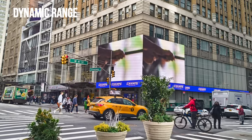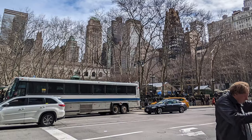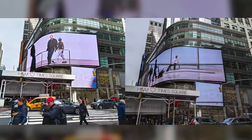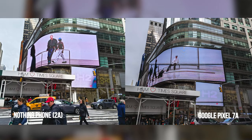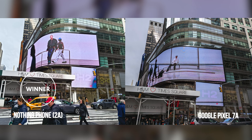Times Square is an excellent location to test the cameras' dynamic range performance. In nearly every snapshot we captured there, the Nothing Phone 2A gets the attention more with its stronger dynamic range. What's evident most is how the Nothing Phone 2A boosts the shadows to even out the exposure throughout the scene. The Nothing Phone takes the lead.